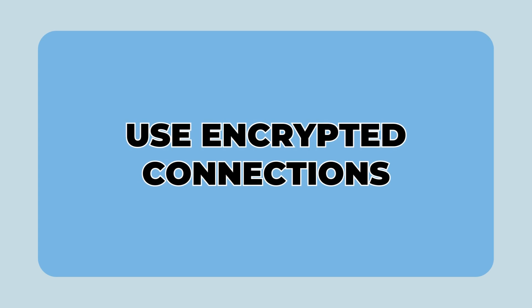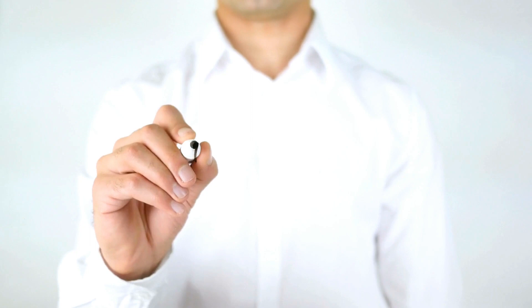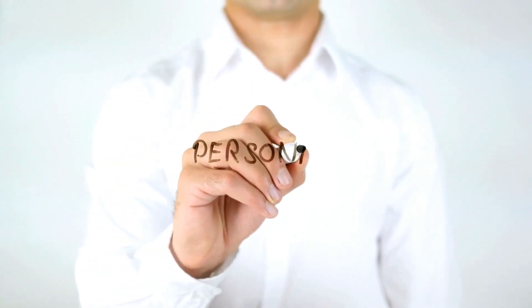9. Use encrypted connections. Ensure websites begin with HTTPS, which indicates data sent from that website is encrypted. This is especially vital for sites where personal or financial data is entered.